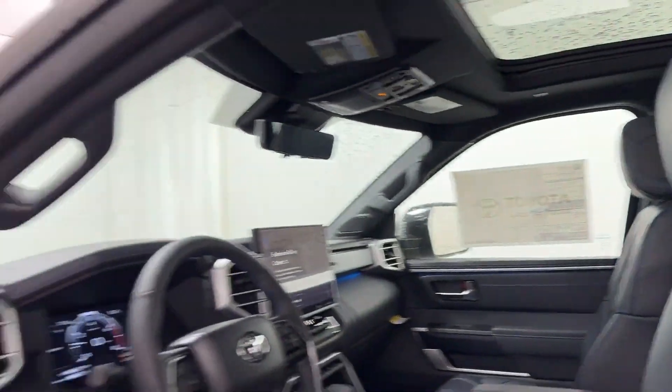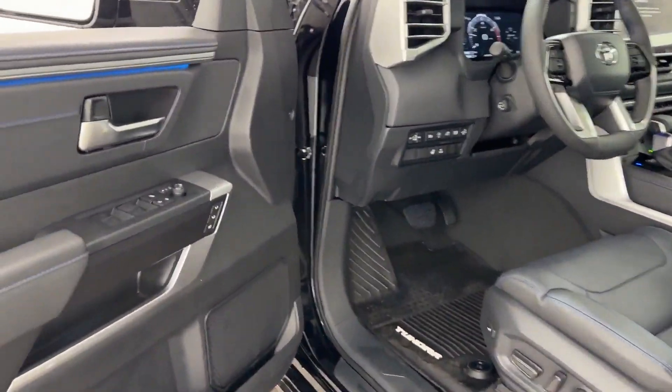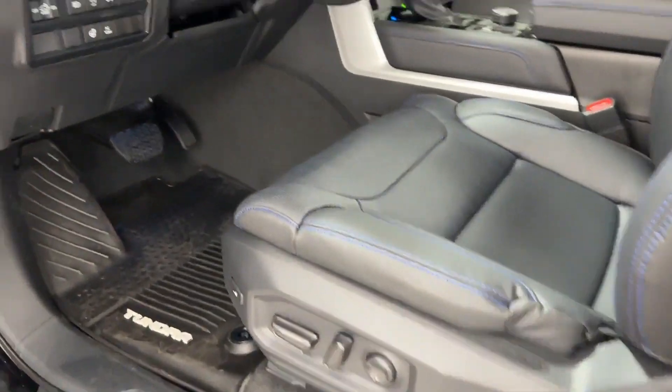Cross traffic alert. Lane keeping assist. Side view mirrors with turn signals. Lane departure warning.